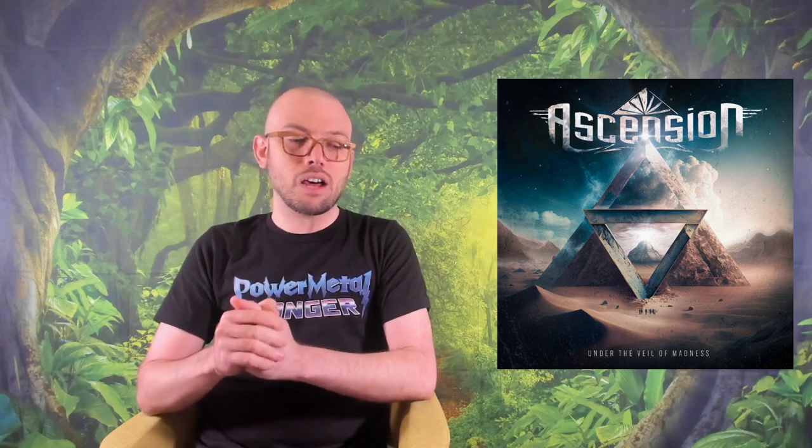It definitely catches the eye and I dig the looks aesthetically. Now, as far as does it properly convey what style of music you're going to get — if you're looking through the CD shop, just scrolling through a record shop, you see this cover and you're like, 'Oh, this looks cool.' It just looks really clean. I dig this cover, but does it convey what kind of music you're going to get on the album?